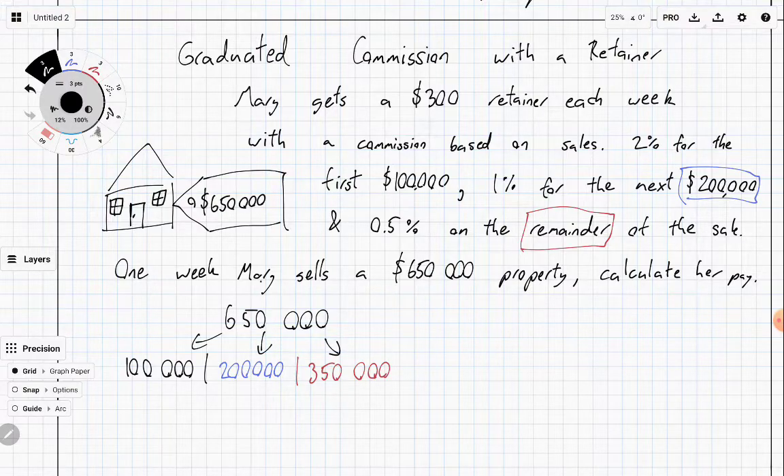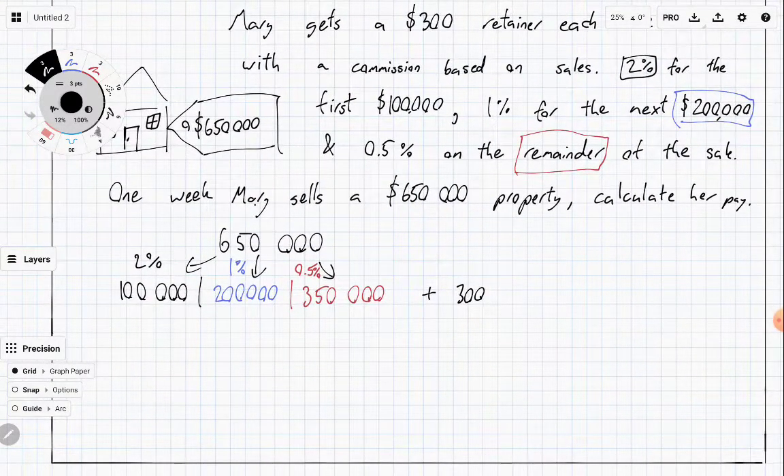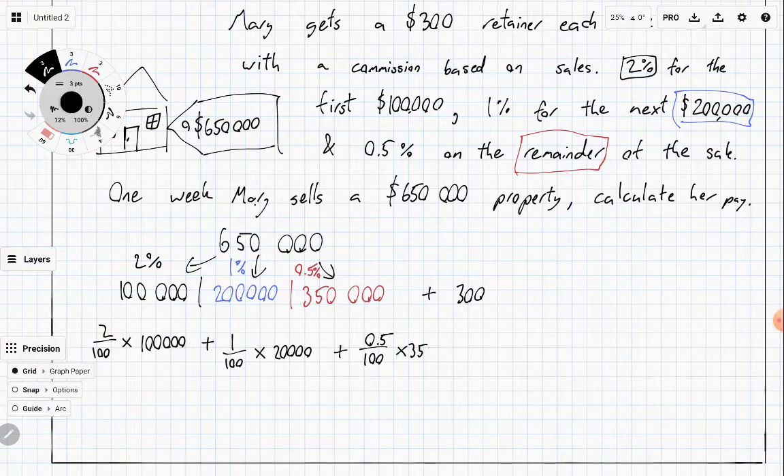Based on the commission rates, we're going to get 2% of the first $100,000, 1% of the next $200,000, and 0.5% of the remainder, $350,000. On top of all of this, don't forget she also gets her retainer of $300. So the calculation is: 2/100 × $100,000, plus 1/100 × $200,000, plus 0.5/100 × $350,000, plus $300.